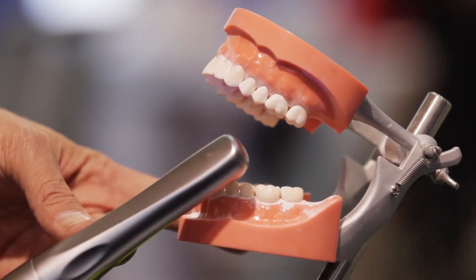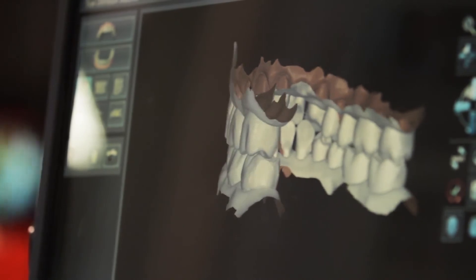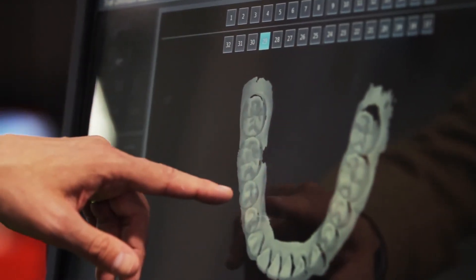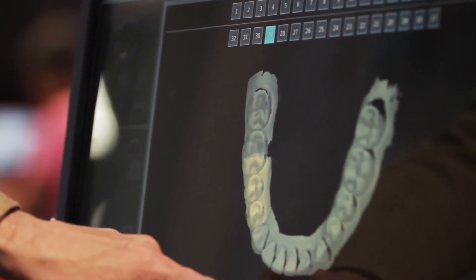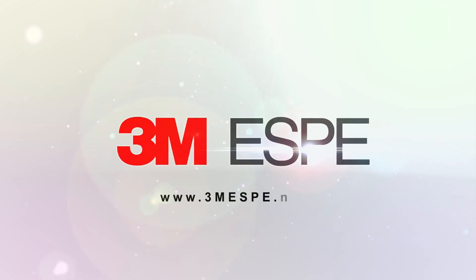We've made announcements around partnerships with leading implant companies and leading orthodontic companies, but that's just the beginning — the future is extremely exciting. For more information on our True Definition System, visit 3M.com/TrueDef. For more about the new VPS Impression Material Imprint4 from 3MSB, please visit 3MSB.com/Imprint4.